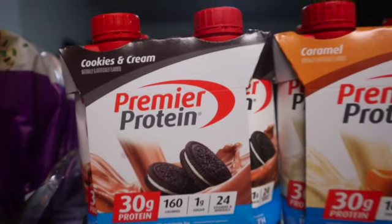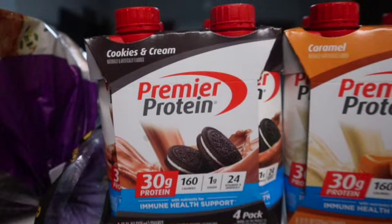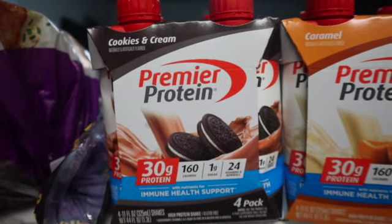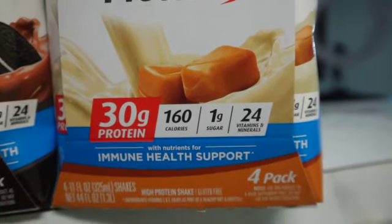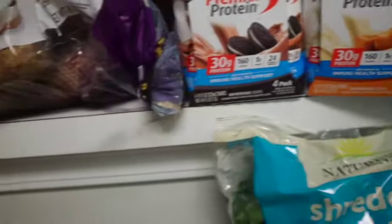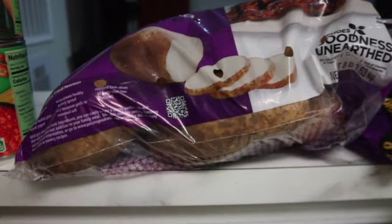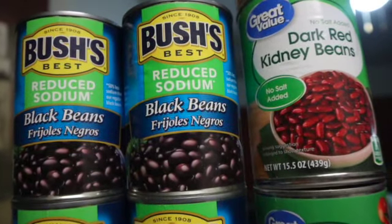I got the Premier Protein shakes — this is like my new go-to breakfast just to add in extra protein. I've never had the cookies and cream or the caramel flavors. After filming I tried the cookies and cream and wasn't a big fan, but I'll give it another try. I got the caramel because I'm such a huge caramel person. I also got a jumbo potato to make some homemade fries in the air fryer or a baked potato when I need to get my carbs in.